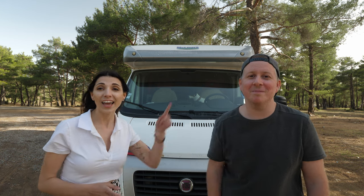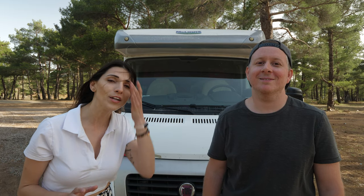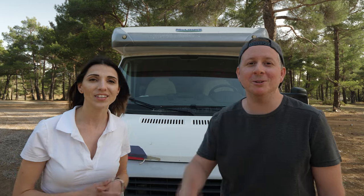My name is Chris and this is Charlene and this is Holly. We've been traveling for the past year in Europe and now we've finally made it to Turkey. It's been a long time coming, but today we are going to show you our van from the inside to the outside. Welcome to our van tour.